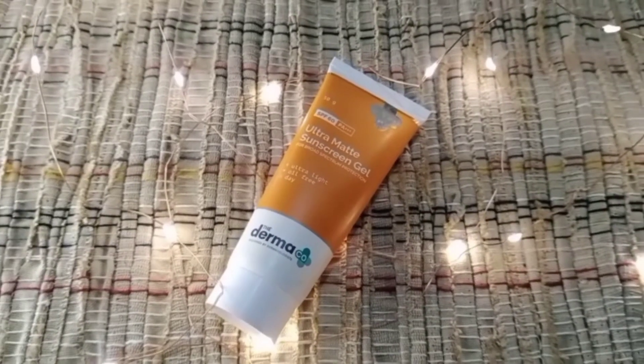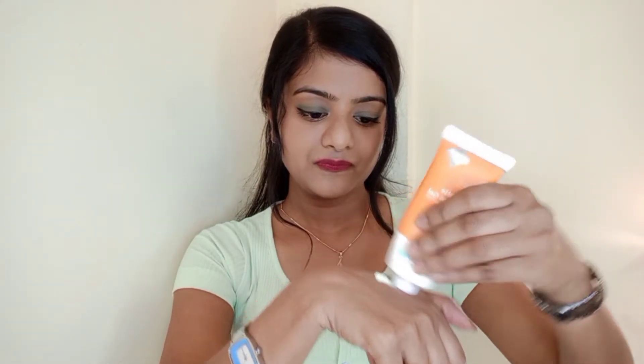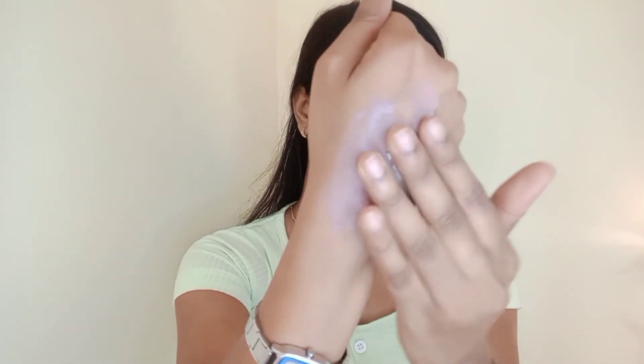The first one is the Dermaco Ultramatte Sunscreen Gel with SPF 60 PA+++. It is an oil-free, ultralight sunscreen gel which suits all skin types. The consistency is super light, smooth, and glides smoothly on your skin giving you a matte finish. This product is dermatologically tested and is sulfate-free, paraben-free, dye-free, and mineral oil-free.